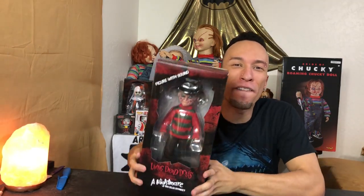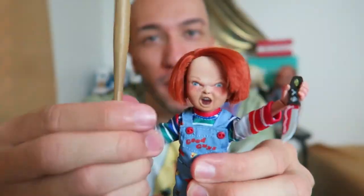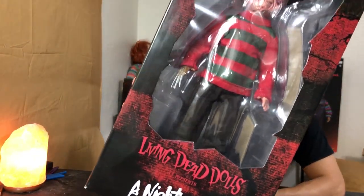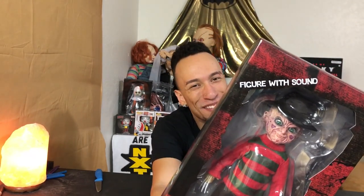What's up everybody, Roderick here with my first ever Freddy Krueger unboxing. I'm so excited. Living Dead Dolls proudly presents A Nightmare on Elm Street — we have Freddy Krueger in the flesh. Flesh — get it? Because he's got some burnt flesh.